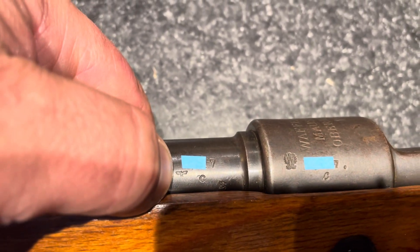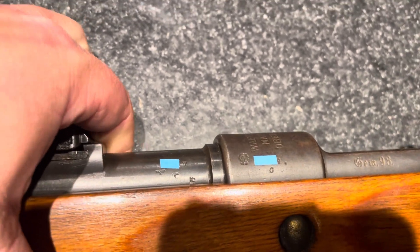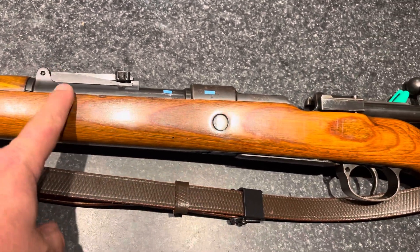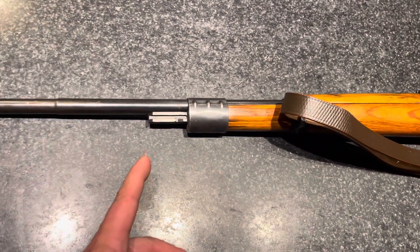You might be thinking, why is there a German Wehrmacht stamp on a rifle that was made in 1914? Well, there are a couple of clues to this one. One of them is that rear sight post, and the length of the stock on this one.